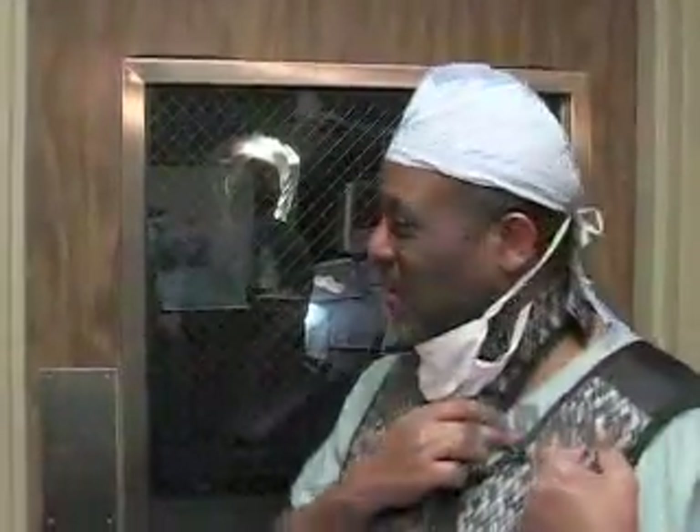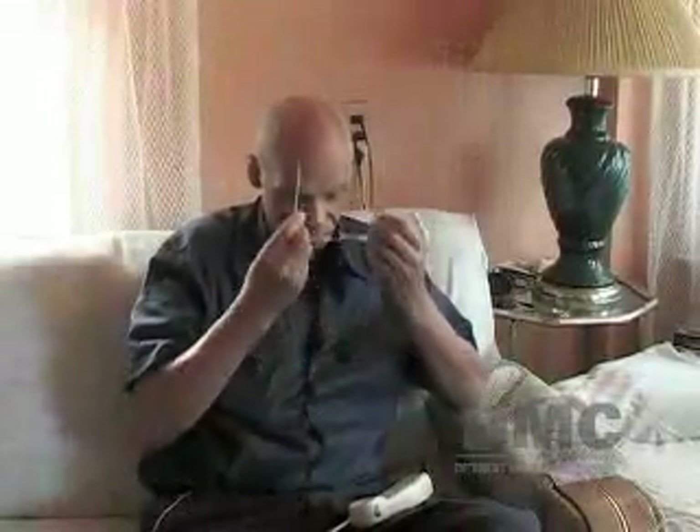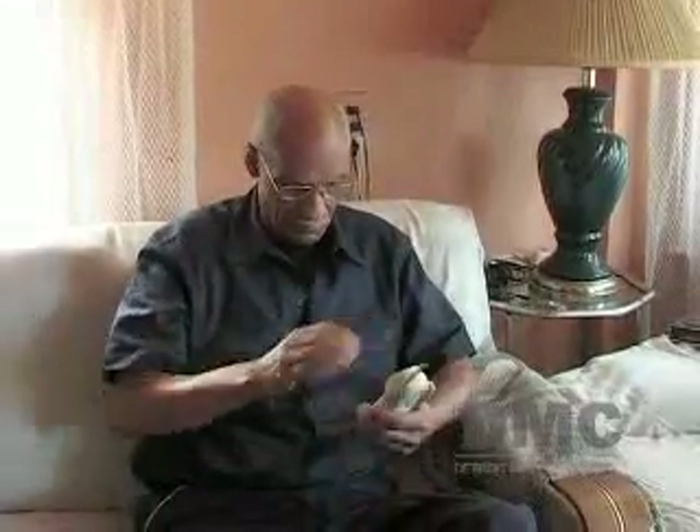Mr. Spite's heart is back in rhythm and he has a device implanted underneath his collarbone to keep it that way. He should go home tomorrow feeling a lot better and looking forward to an improved quality of life. Two weeks later, Mr. Spite was back to his old self without the shortness of breath and his earlier symptoms.